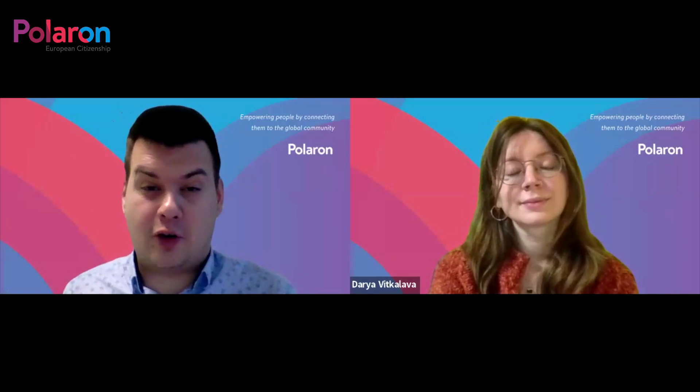I would actually recommend contacting Polaron, which can secure these translations and also prepare the forms for you. At the end of the day, the most important thing is to fill out the correct forms. For example, if you are applying according to the wrong section of the Czech citizenship law, your application can even be rejected and then you need to go all over again. So it's definitely a good tip to contact Polaron — we can help you fill out the application.